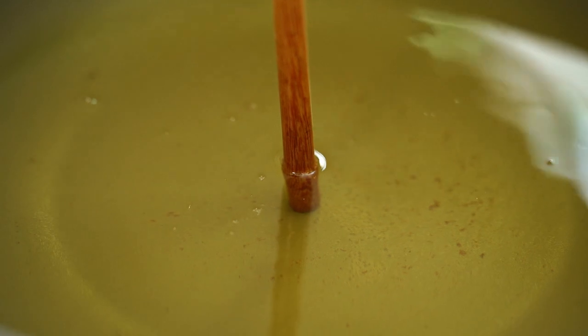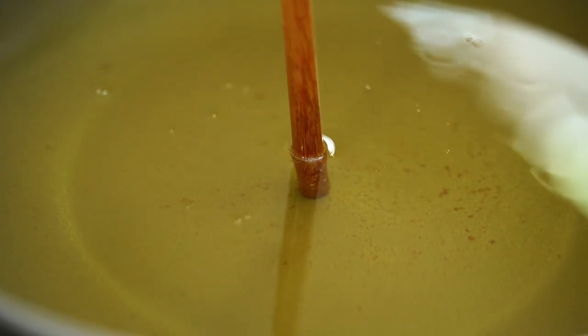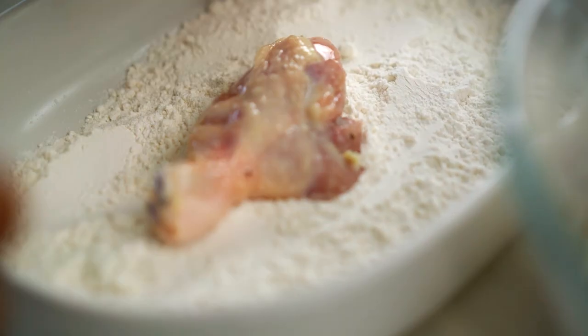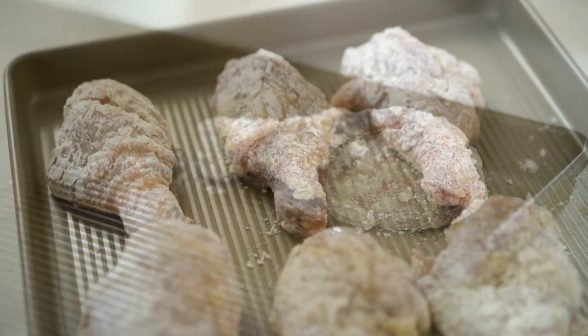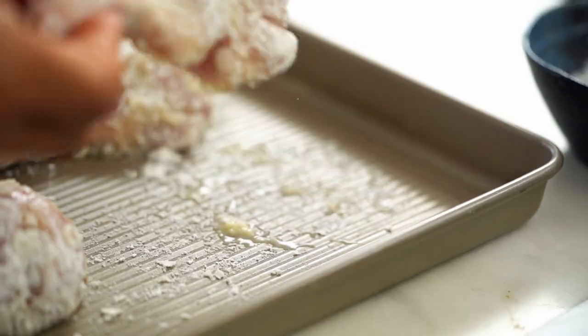I'm going to check my oil. You see the bubble in here? When you make a big piece of chicken, you don't want it too hot. Chicken needs time to cook through. While the oil is hot, coat the cold chicken in flour. Now it's hot — now I'm cooking. Put my chicken in.